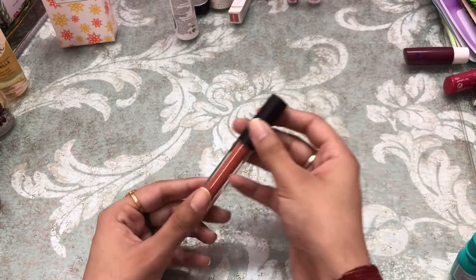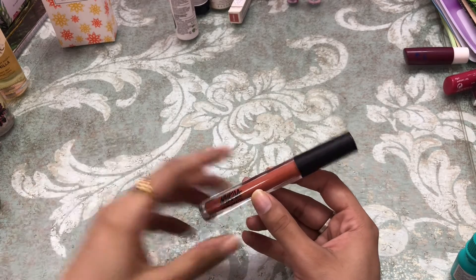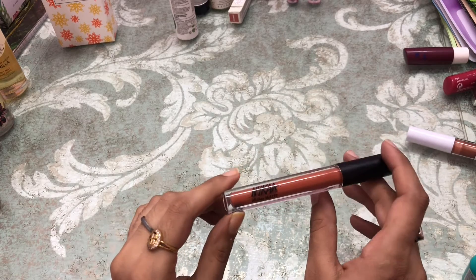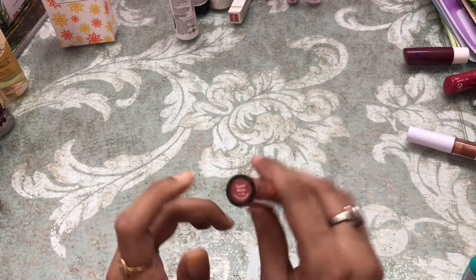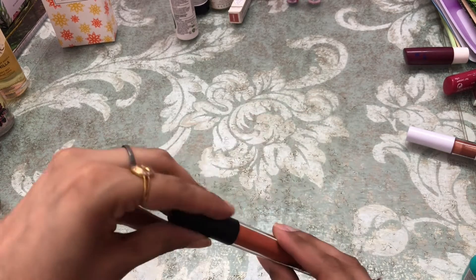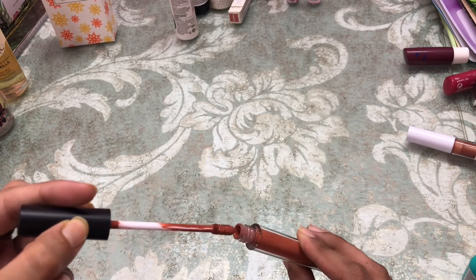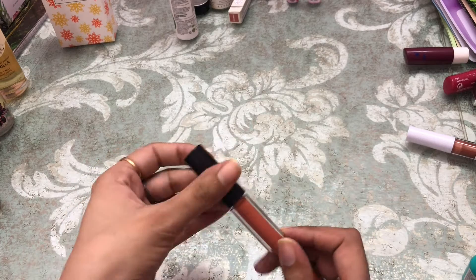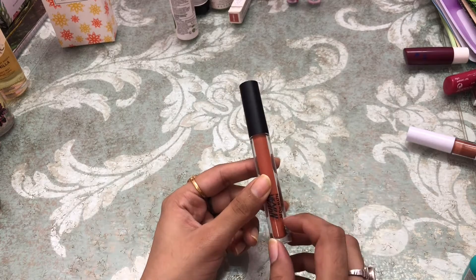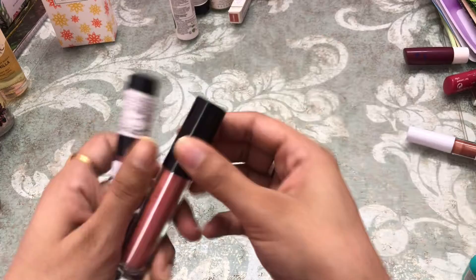Next is the new launch all-day matte lipstick by Nykaa in the shade 'Super Mom.' You get 2.1ml of product. The most impressive thing about these lipsticks is the applicator — it is bendable.